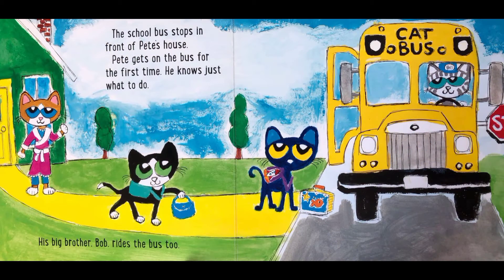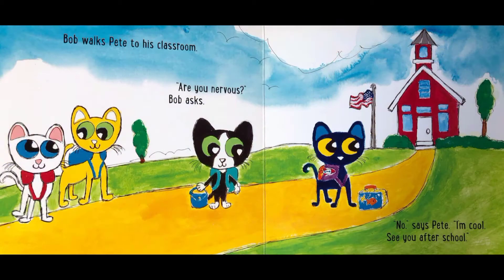The school bus stops in front of Pete's house. Pete gets on the bus for the first time — he knows just what to do. His big brother Bob rides the bus too. Bob walks Pete to his classroom and asks, 'Are you nervous?' No, says Pete. I'm cool. See you after school.